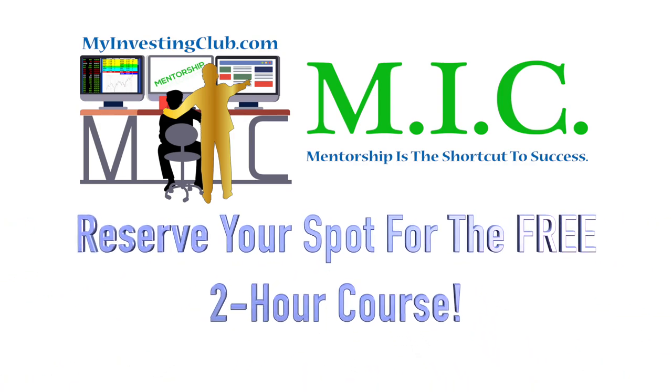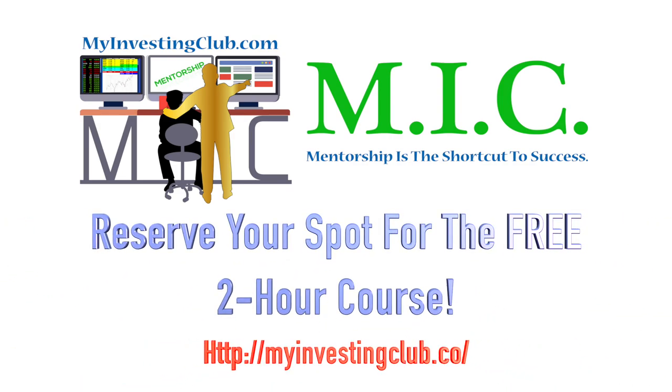Hey traders, this is T Bradley 90 from the My Investing Club chat. I'm one of the top mentors and moderators in chat. As a special gift to our viewers on YouTube, we have created a free two-hour course to help teach you how to start a consistently profitable trading business and identify high-paying setups in just 30 days.